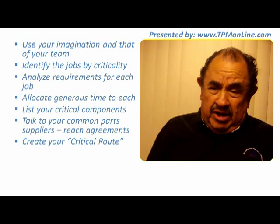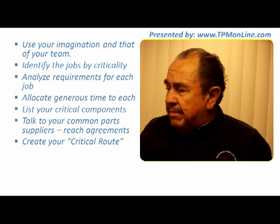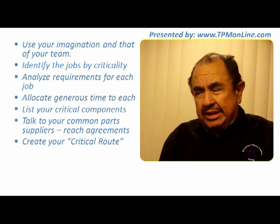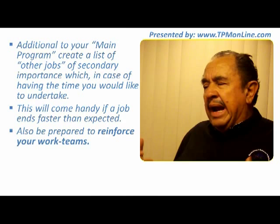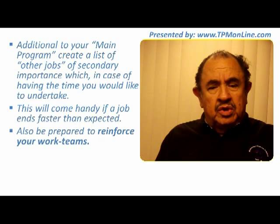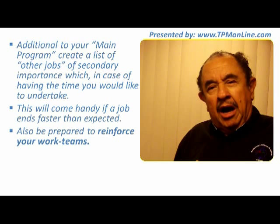That criticality of times depends on the industry — in energy services, for example, it is critical to have those times very clearly defined. In addition to your main program with all the critical and super important jobs, you should have another list of other jobs that are not as critical but that you would like to take care of if you have the time. That helps a lot when a job ends faster than expected — if a job was expected to last three days and it only takes two days and three hours, you have five hours to work on those extra jobs.